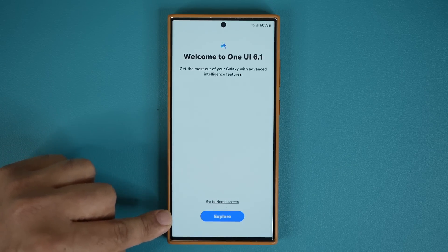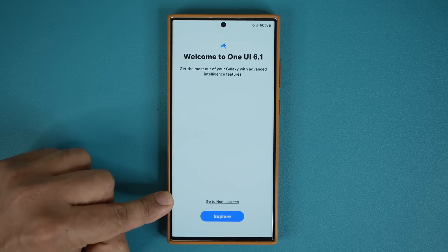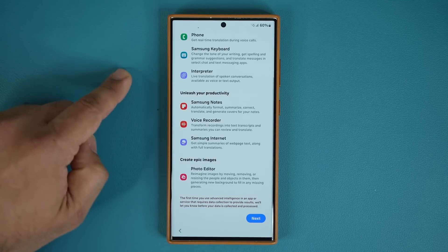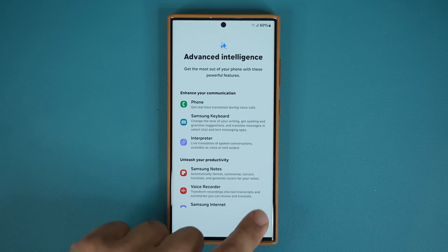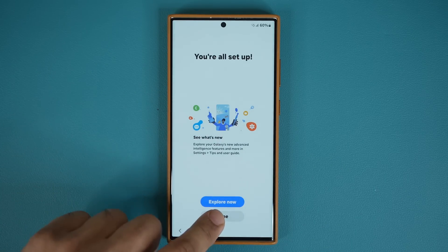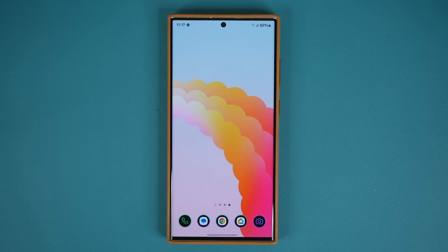We'll look at all the features. You can either explore or go to the home screen. If you tap on explore, it's going to show you all the AI features that have been added. Tap next, and it says you're all set up. Tap done and we're inside. Let's see what we get, all features one by one.